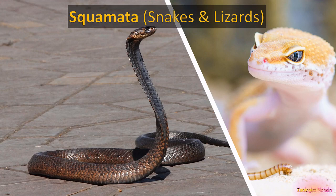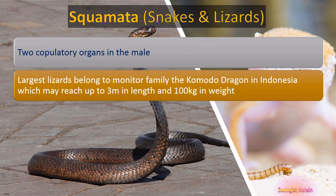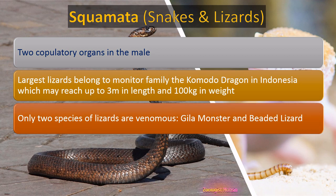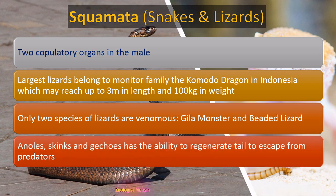The order Squamata includes snakes and lizards. Males have two copulatory organs to insert sperm into the female reproductive tract. The largest lizards belong to the monitor family — the Komodo dragon of Indonesia can reach up to 3 meters in length and 100 kilograms in weight. Only two species of lizards are venomous: the Gila monster and the beaded lizard. All skinks and geckos have the ability to shed their tail and regenerate it to escape from predators.